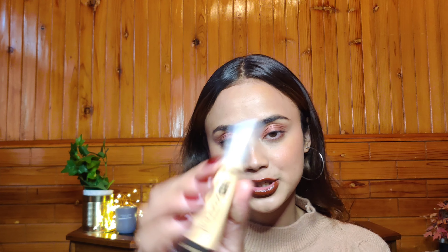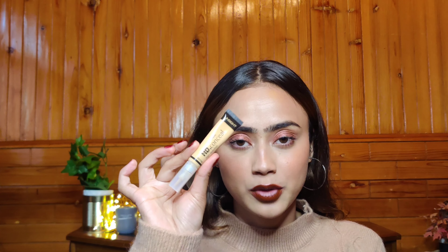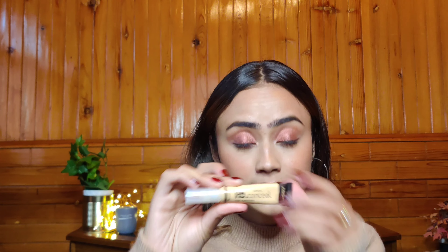This is the Insight HD concealer, and I'm in the shade Honey. It's an exact dupe of the L.A. Girl Pro Conceal — the packaging is the same, the cap is a little bit different. I got this from the Nykaa Pink Friday sale. Comparing the formula: the L.A. Girl Pro Conceal gives medium to full coverage, but this gives a very sheer and natural coverage. So if you're looking for an everyday concealer, this is it — I use it every single day. If you need full coverage, this won't be it.